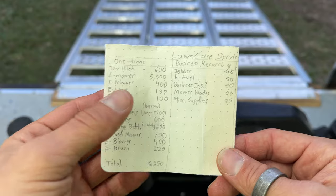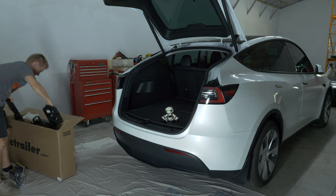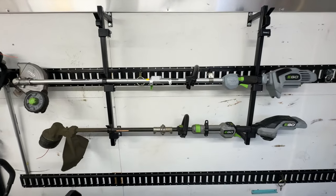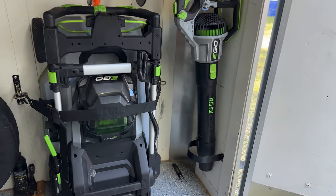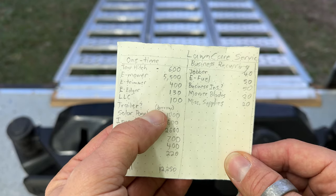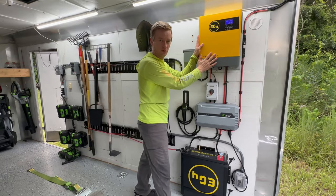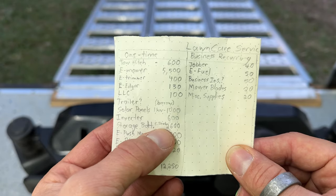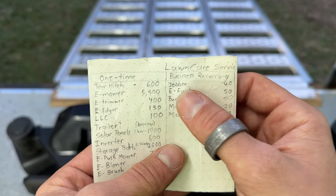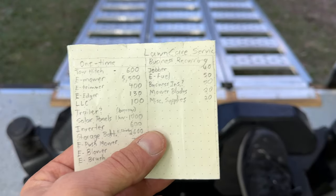I would consider this very back-of-the-napkin type estimating. I knew I didn't want to spend $1,300 for Tesla to install the tow hitch when I could do it myself. I put down some prices for the mower, string trimmer, edger, push mower, and blower, and thought about getting a brush as well. I figured the LLC might cost about $100. The trailer, since I was borrowing it, I had no estimate. Then solar panels, inverter, and storage battery — super ballpark figures. For recurring stuff, I thought I'd need something like Jobber to manage clients, electricity for the car and equipment, insurance, blades, and miscellaneous things.